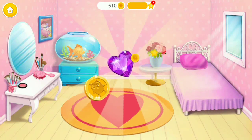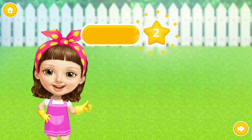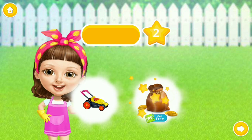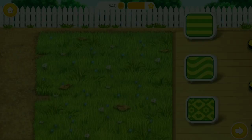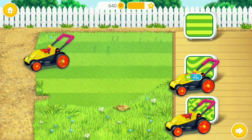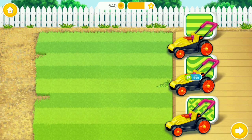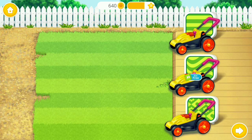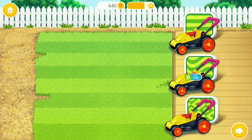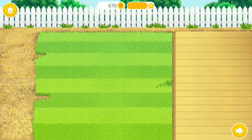Yay! Good job! My room looks amazing! Yay! Good job! Wow! Let's mow the yard! Yay! You are my best little helper! Thank you!